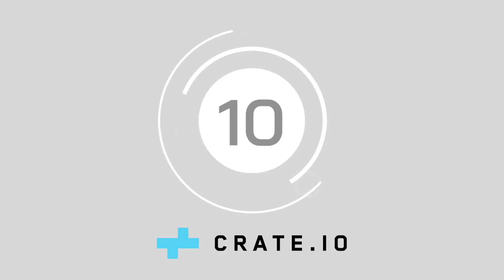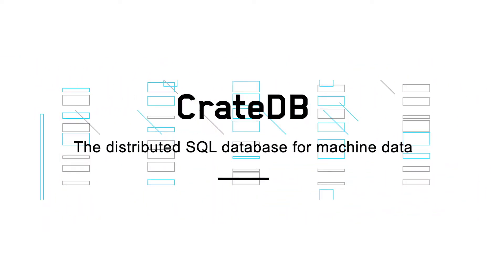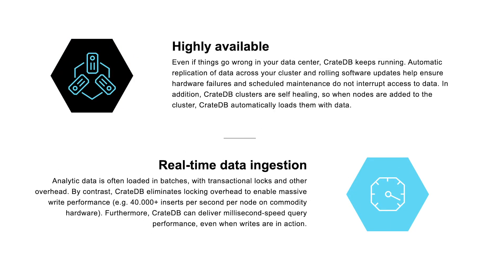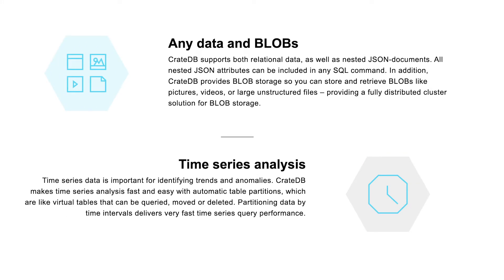At number 10, we've got CrateDB. CrateDB is the number one offering for scaling technology in an IoT landscape. In particular, it's a tool for modern business applications that helps to scale solutions in an environment where machine data is continuously evolving. For companies that collect lots of machine data, CrateDB is the perfect solution to process, store, and analyze it in real time.